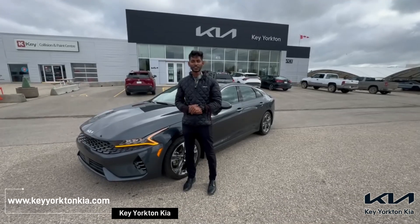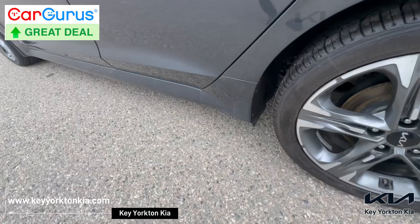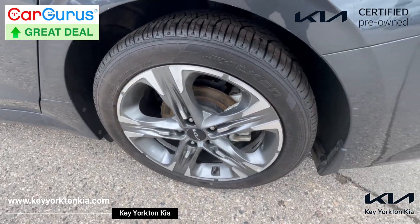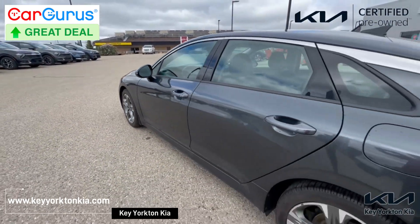Hey everyone, this is Teling from KIA. Today I'm here with a 2023 KIA K5. The vehicle comes with 18-inch alloy wheels and the LED package for the headlights with daytime running lamps.